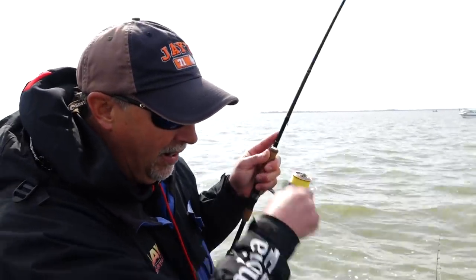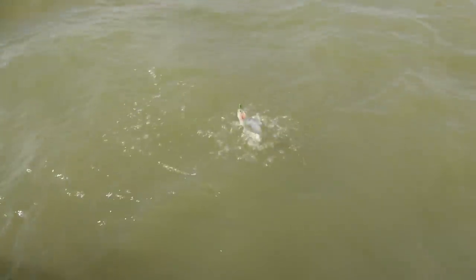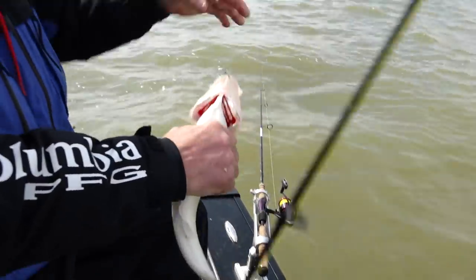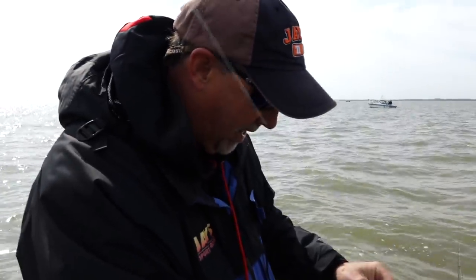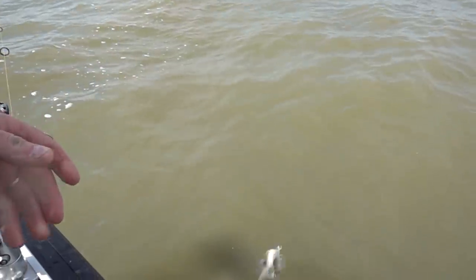Like that one right there - so if you're a rookie fisherman, you might want to check out blade baits because it makes it really easy to tell when you've got a fish on. That guy was not coming unbuckled. That one's a little skinny for fillets - back he goes.